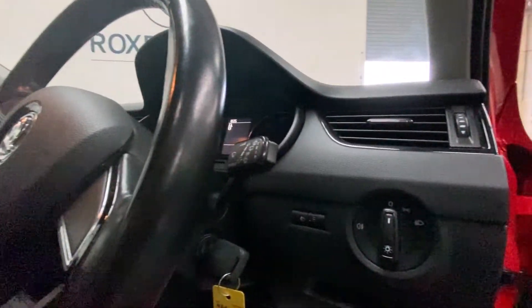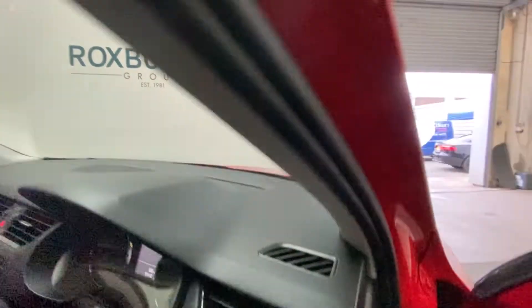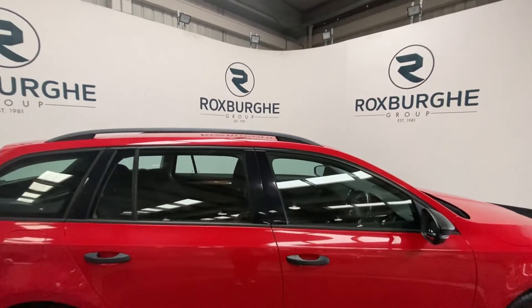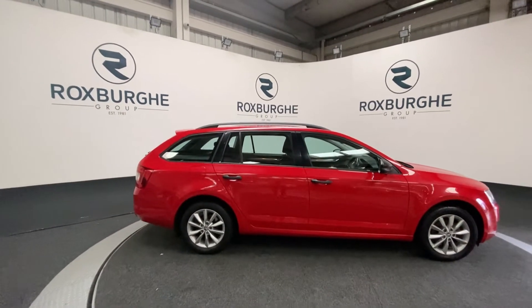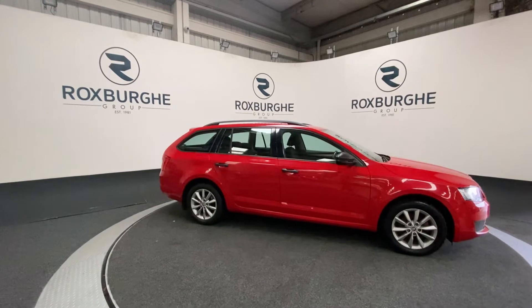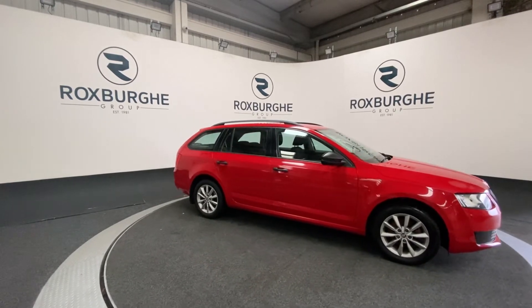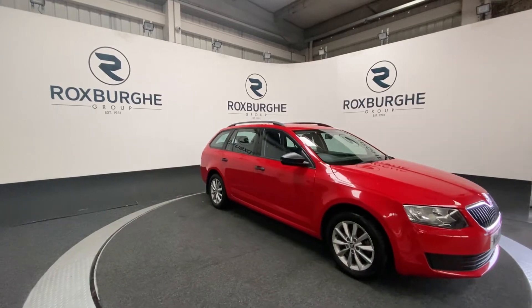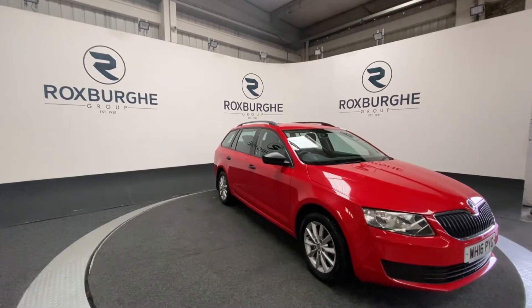There are more controls located on the driver's side of the vehicle. If you are interested in this vehicle or any others that we have available on our website, please feel free to give us a call on 0121 313 1555, or alternatively email us at sales@theroxfordgroup.com. Thanks guys.